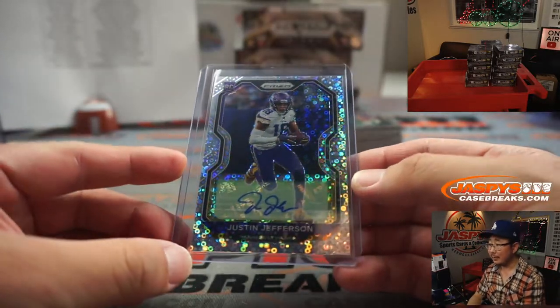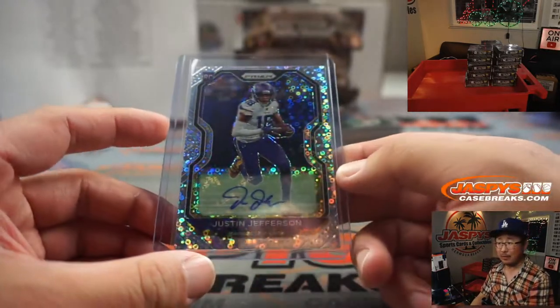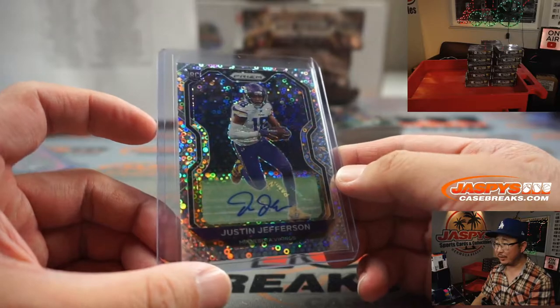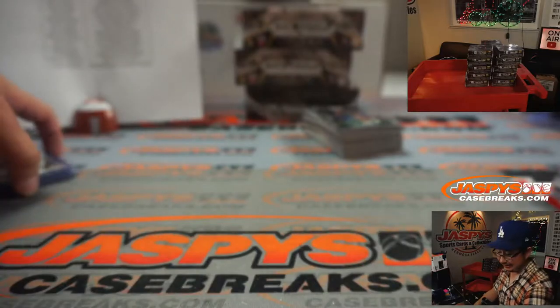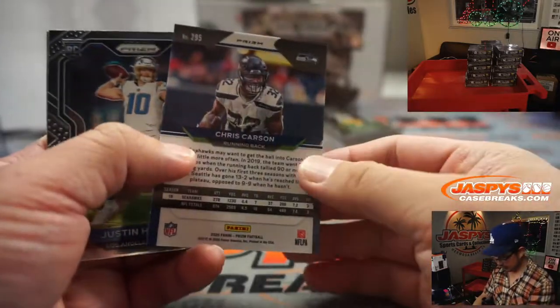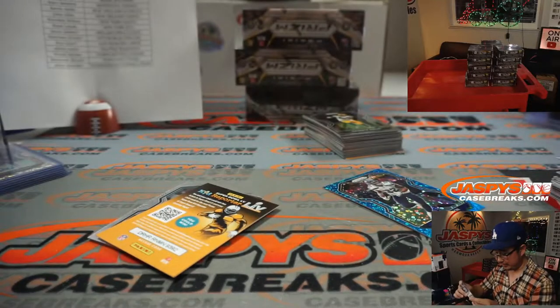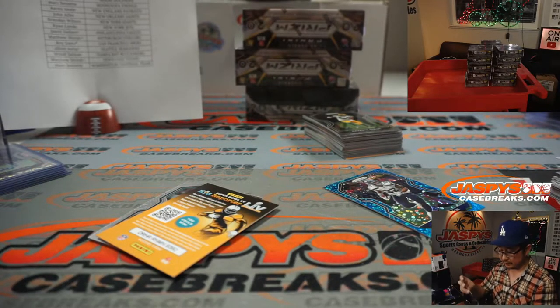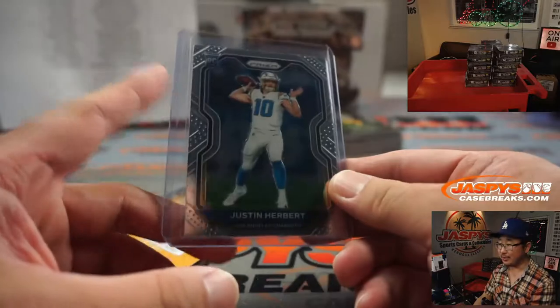Fans in Minnesota are like, Stephon Diggs who? Thanks to this guy — this guy's emerged really nicely. Minnesota could be a sneaky good playoff team. There's Chris Carson to 79, and a Justin Herbert base rookie. That's for Sean Maddox and the Chargers. I'm sure these go for a lot too — if the Jalen Hurts goes for 60, what does that Herbert go for? Is that an automatic hundred?